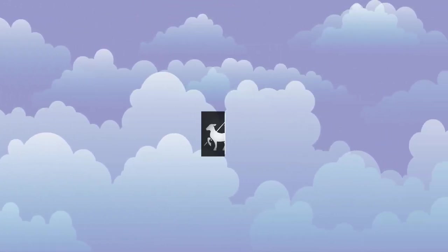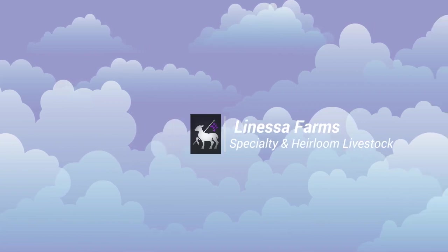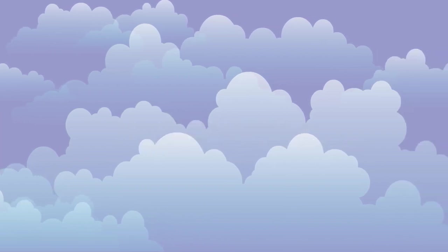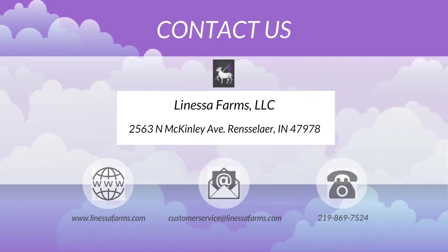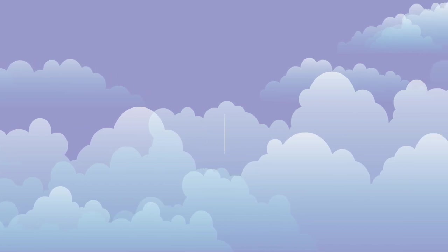Hey everybody, it's Tim from Lanessa Farms Specialty and Heirloom Livestock. Thanks for joining us again today. As always, you can contact us on our website at www.lanessafarms.com, send us an email at customerservice@lanessafarms.com, or give us a call or send us a text at the number listed below.